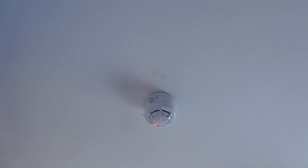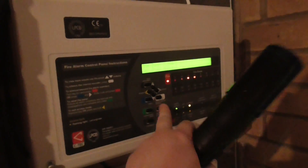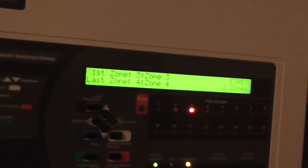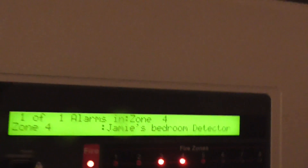There we go, if we go to zone 4 — my bedroom detector — there we go.